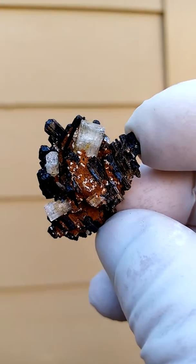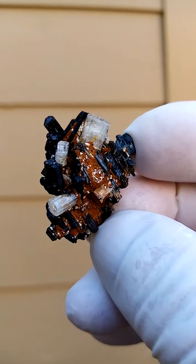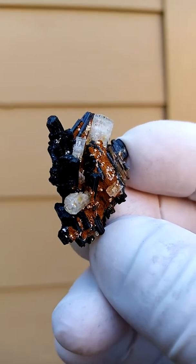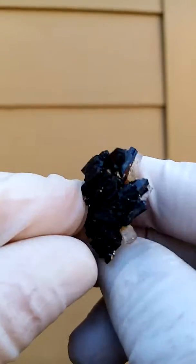These are lovely little Goshenite crystals showing a barrel formation. It's a large thumbnail specimen — not very large, but rather impressive and very nice form. I'll just move to show you the terminations of the tourmaline.